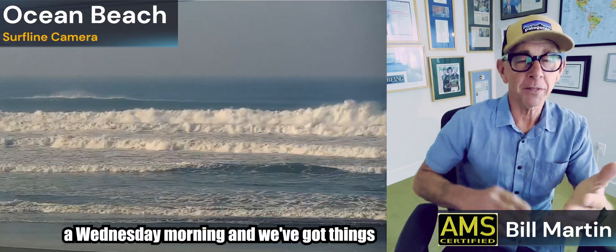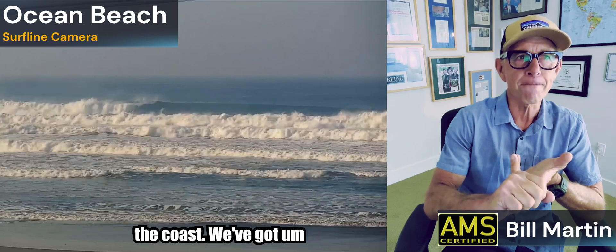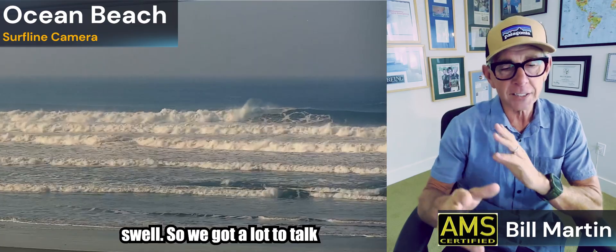It's a Wednesday morning and we've got things to talk about. We've got big surf along the coast, we've got snow in the mountains. Probably see a winter storm warning on Saturday, we'll get rain around here. There's big tides along the coast and there's big swell. So we've got a lot to talk about.